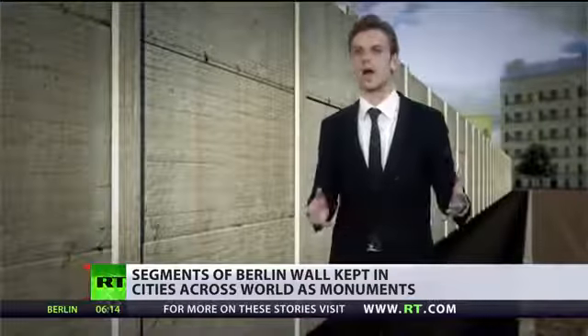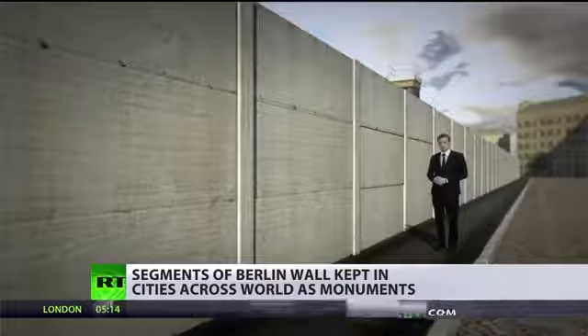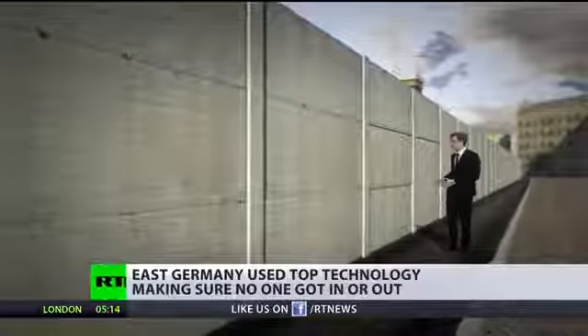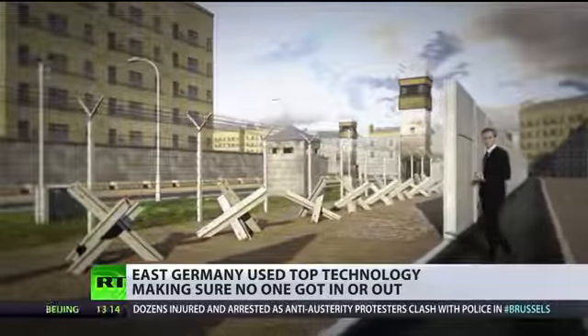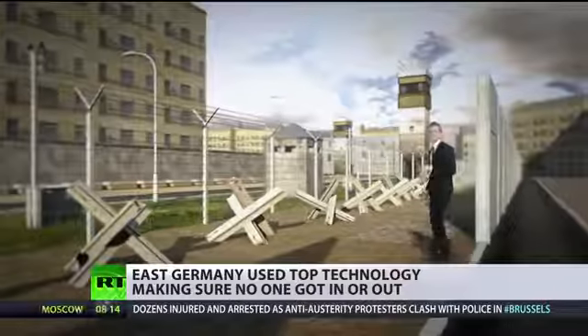What started as a simple barbed wire fence over the years evolved into the formidable Berlin Wall. By 1975, it turned into a complex system of traps and barricades designed in painstaking detail to ensure no one crossed it illegally. First came the rear wall — this is also the first obstacle en route to the west, and the beginning of what was dubbed the Death Strip.